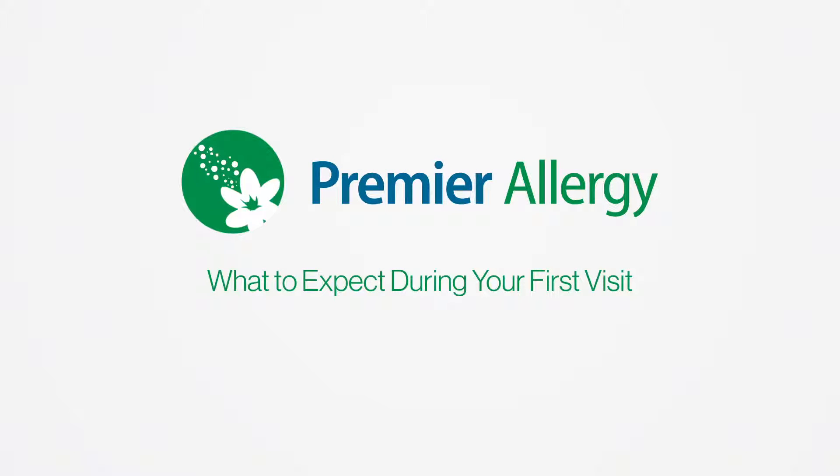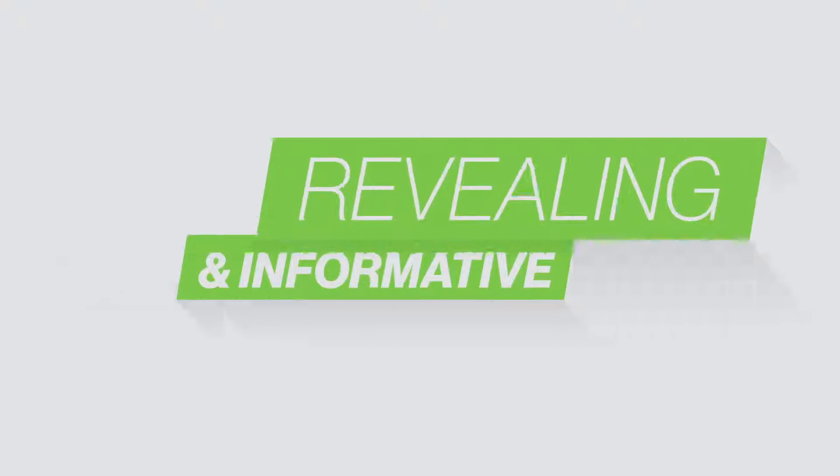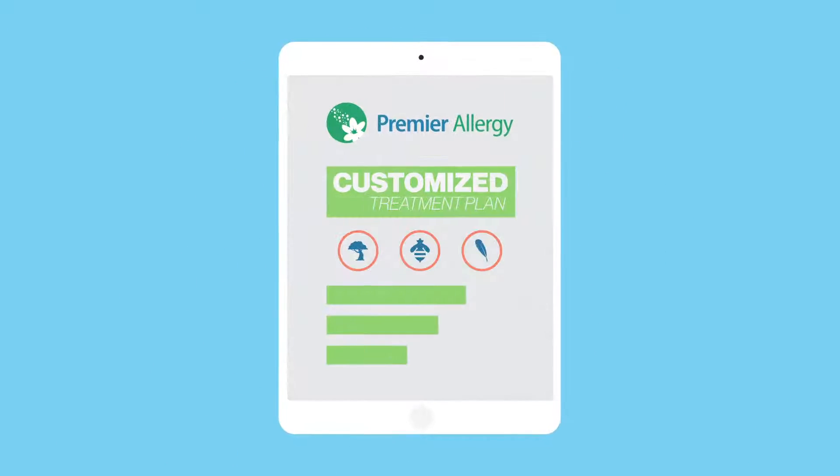Your first visit to an allergist is a lengthier appointment, but a very revealing and informative one. While it will generally last around two hours, most patients will leave knowing exactly what they're allergic to and with a customized treatment plan.